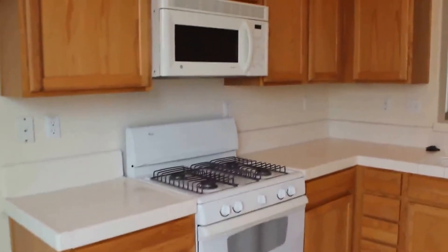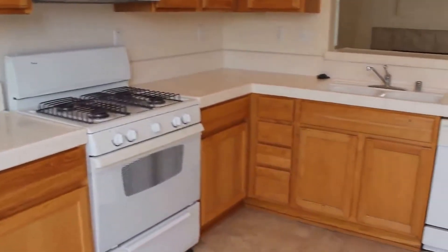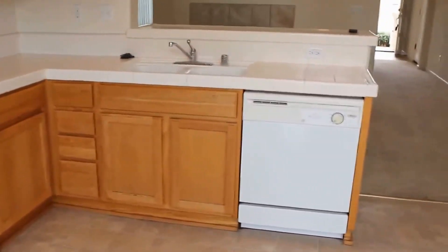Look at the kitchen area. Microwave, stove, and a dishwasher. And quite a bit of cabinet space.